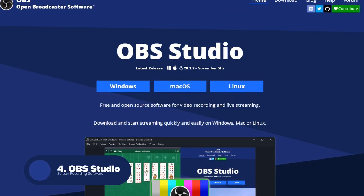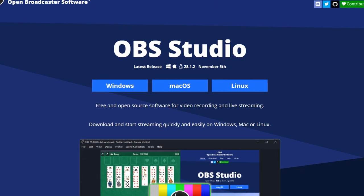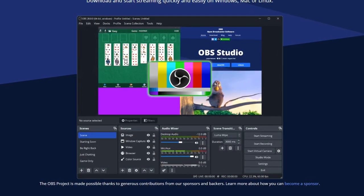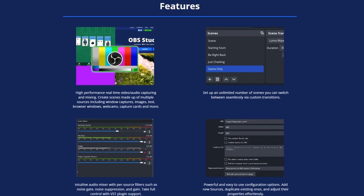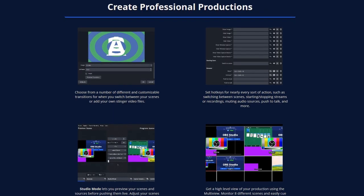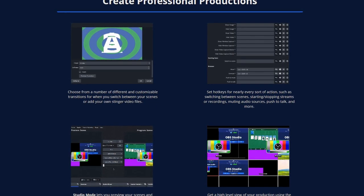Next up, we have OBS Studio, a powerful and popular software for recording and streaming video content. OBS Studio, or Open Broadcast Software Studio, is a free and open-source program that allows you to capture and record video from your computer screen, webcam, or other sources. It's a great tool for creating video tutorials, live streams, and other types of video content. One of the standout features of OBS Studio is its ability to capture multiple video and audio sources at the same time, allowing you to mix and match different elements in your final video. It also includes a variety of customization options, such as the ability to add overlays and text to your videos.